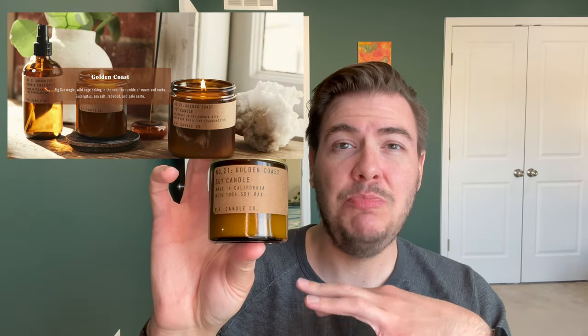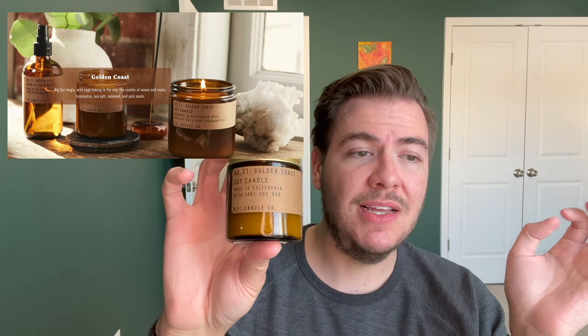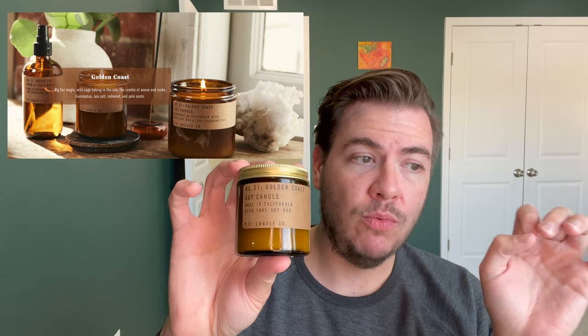Next up is Golden Coast, number 21. They describe it as Big Sur magic, wild sage baking in the sun, the rumble of waves and rocks. Notes of eucalyptus, sea salt, redwood, and palo santo wood. It's in the aromatic and woody family and the throw is considered strong. This is very nice and creamy. The eucalyptus is a soft, powdered eucalyptus and the sea salt accord is very much like driving down Pacific Coast Highway — northern, not hot or tropical, a little bit wetter and cooler.